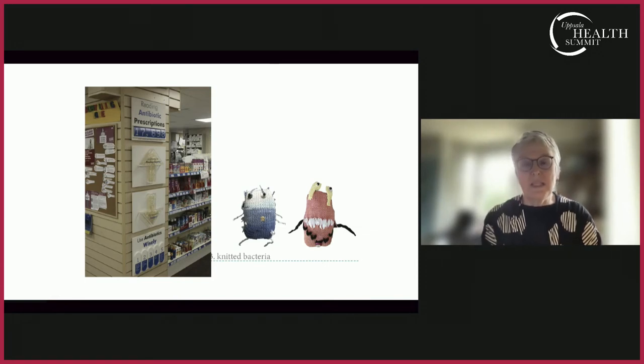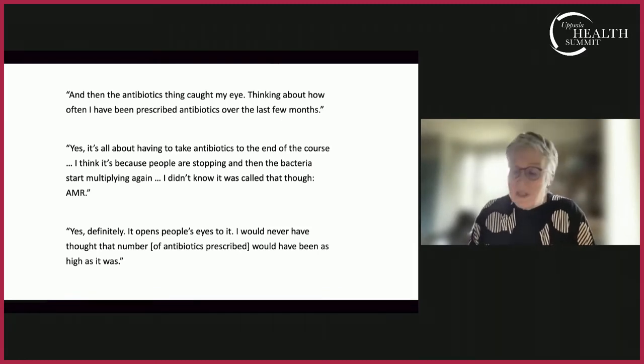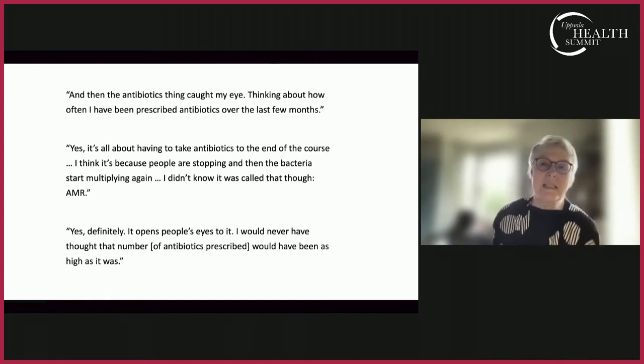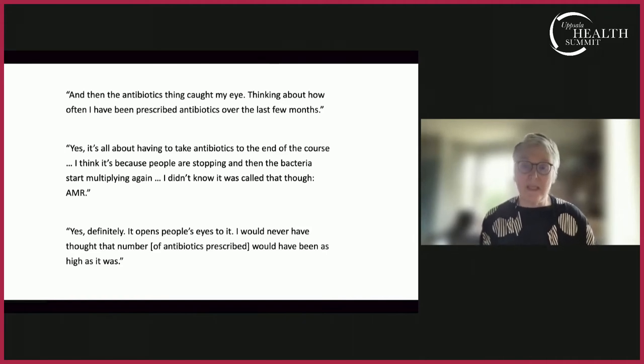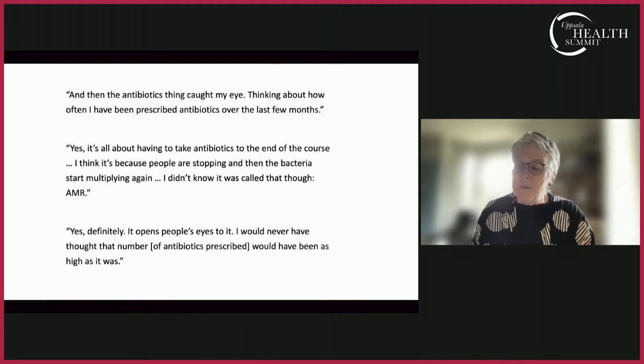Both prototypes were installed in pharmacies and we asked people what they thought. The large-scale interventions drew attention to the issues — there was no doubt about that. Pharmacists found them very helpful because they allowed conversations about antibiotic resistance and other aspects of AMR. When shown at the Day Lewis National Conference, 88 pharmacies said they would like to have the interventions, which was very encouraging. Information cards in prescription bags were a small but helpful intervention, and the short, focused, simple, patient-friendly language was very much appreciated.